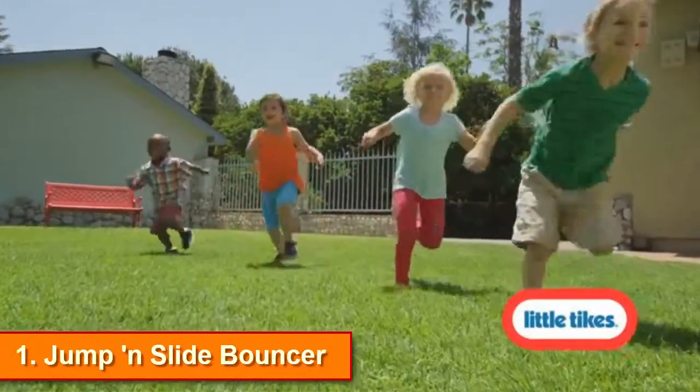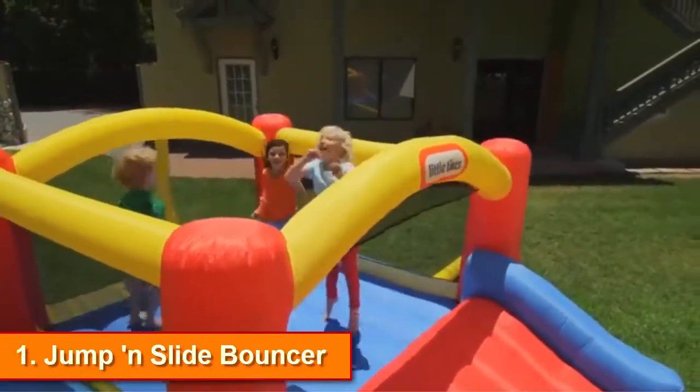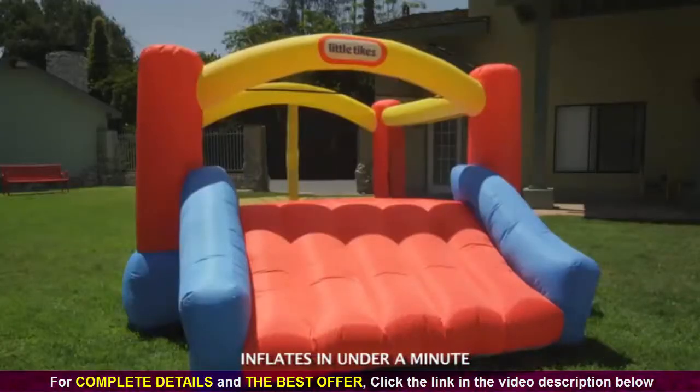Make every day a party with Little Tikes. Let the fun start bouncing. Just stake it, inflate it, and play.